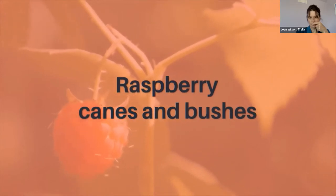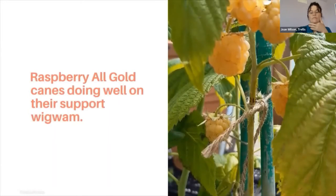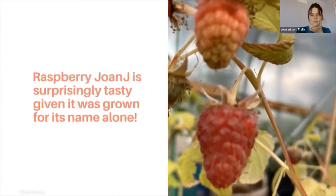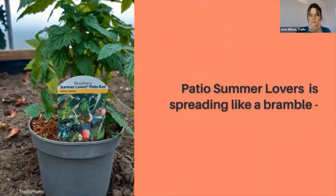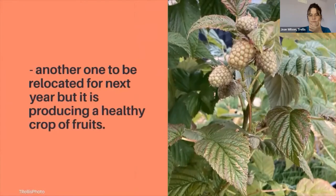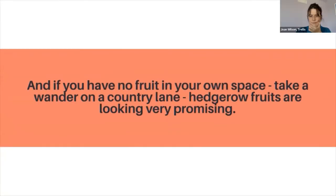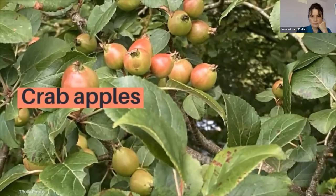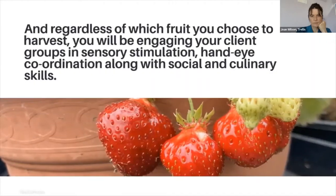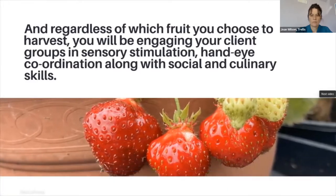Raspberries now. In January I planted up bare root raspberry canes. The All Gold variety are doing well on their wigwam of canes, and Raspberry Joan Jay is surprisingly tasty given I picked it for its name alone. Patio Summer Lovers is spreading like a bramble — another one for me to relocate next year, but it is producing plenty of fruits. If you have no fruit in your own space, take a wander on a country lane — hedgerow fruits are looking very promising. Beat others to the brambles and cunningly collect the crab apples. Regardless of which fruit you choose to harvest, you will engage your client groups in sensory stimulation, hand-eye coordination, along with social and culinary skills.